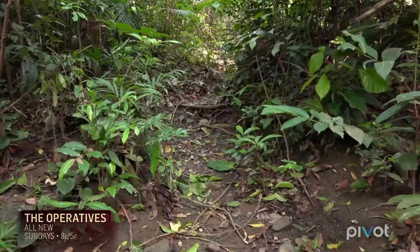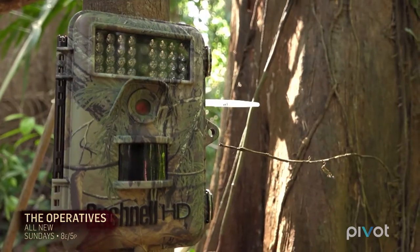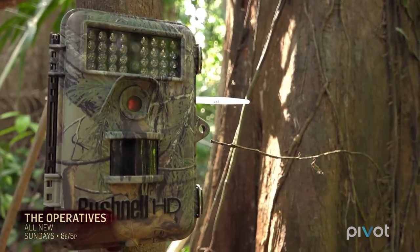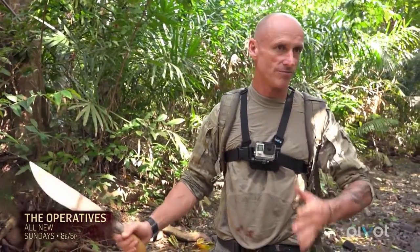We try and put them at about waist height, so that if you've got something like a tiger walking by, you are going to pick up the entire body. I could see a tiger wandering down this creek, either one of them. And so if we put it on the fork here somewhere, we would get them from either direction.